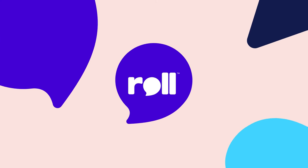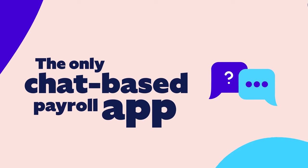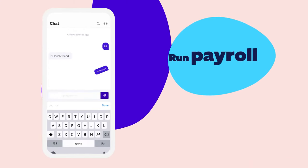Meet Roll by ADP. The only chat-based payroll app that's so smart, it's simple. If you know how to text, you know how to run payroll and so much more.